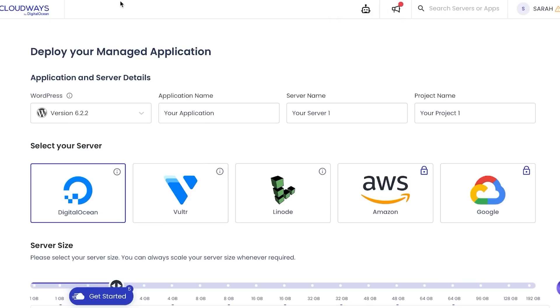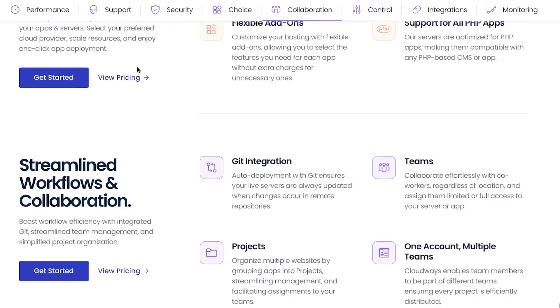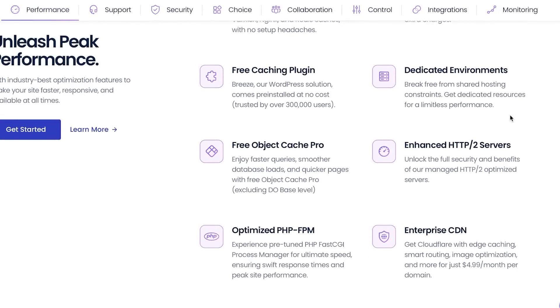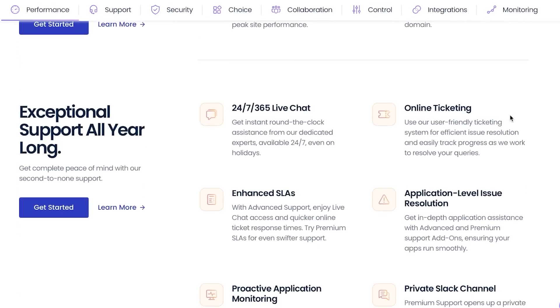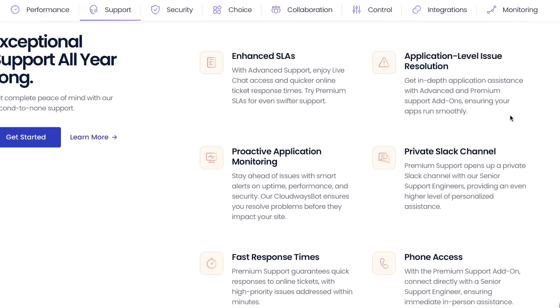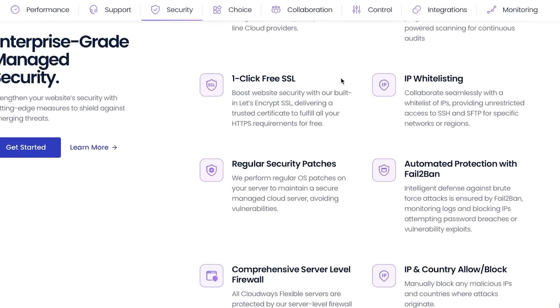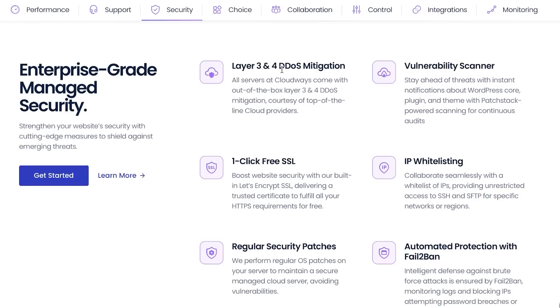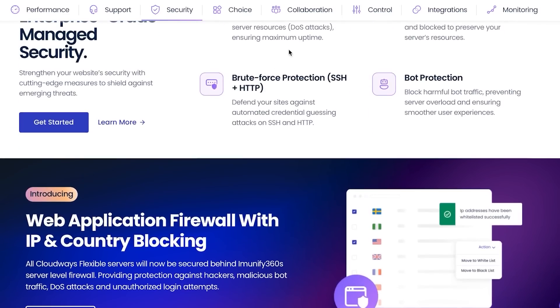Looking at more Cloudways features: for performance, you get the best optimization tools to make your website faster, more responsive, and always available. For support, you get 24/7 live chat and online ticketing. For security, you get a one-click free SSL certificate and many more options, which you can review at cloudways.com.